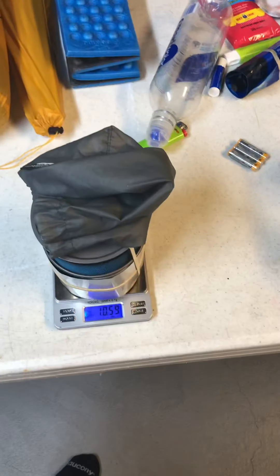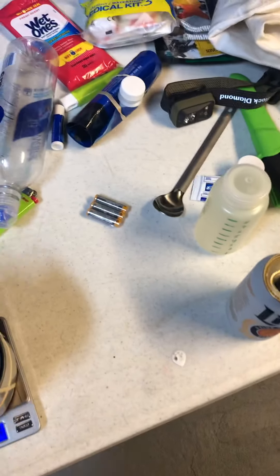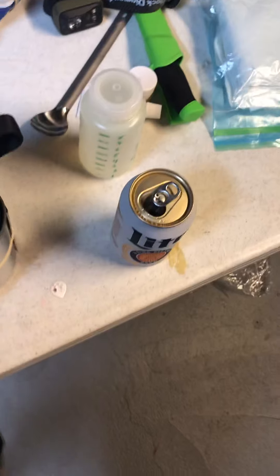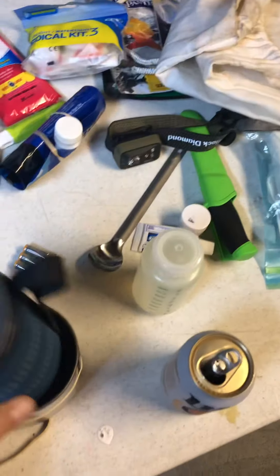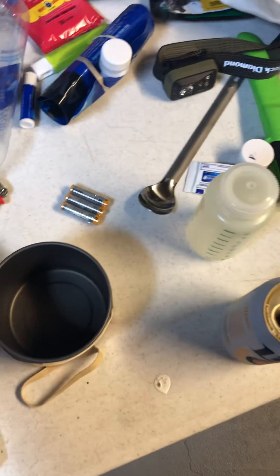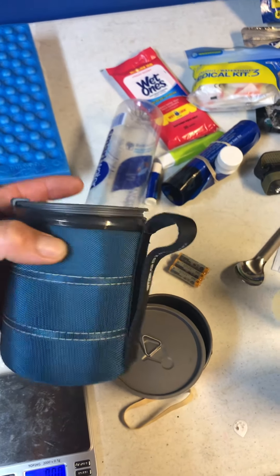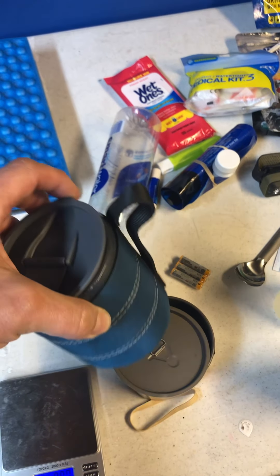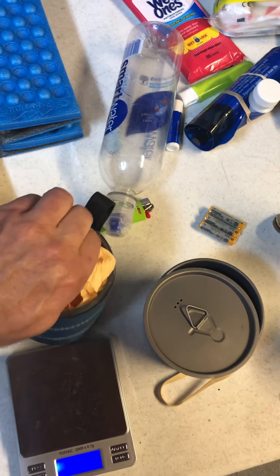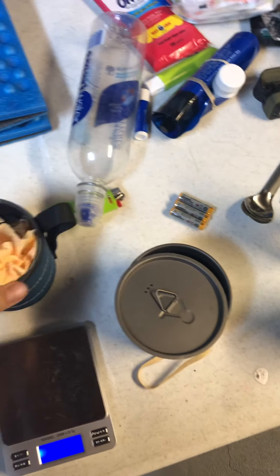My cook kit: I've got a Toaks 550 - it's a small one - with the cover. I've got this GSI Outdoors mug which I really like. It's sort of a luxury item, but it's good for coffee and measuring water because it has measuring marks on it. Inside I've got a little pack towel, a lighter, and my stove.